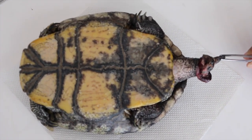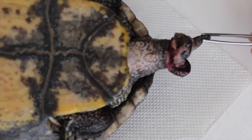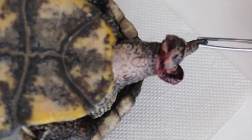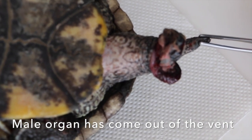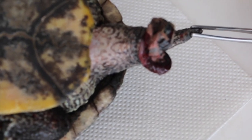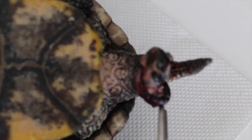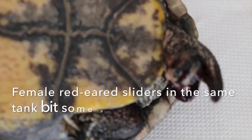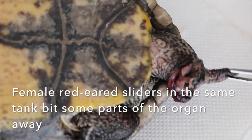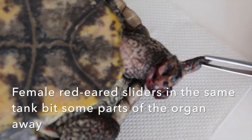This red-eared slider is a male. What has come out from the vent is actually the male organ — the two parts of the male organ. Normally one part comes out here, one loop here, two loops. What happened is the two female red-eared sliders inside the same tank had bitten parts of it.